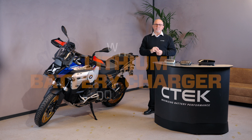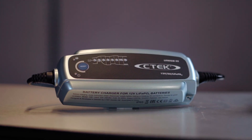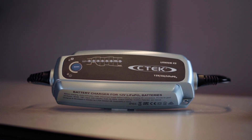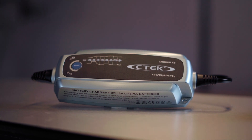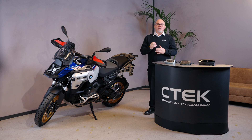That's where CTEK comes in. Let's take a look at our lithium-ion battery chargers. First out is the CTEK Lithium XS. It's designed specifically for lithium LiFePO4 batteries with a 5-amp charge output. It can charge batteries from 5-amp hours up to 60-amp hours, and maintain up to 120-amp hours.